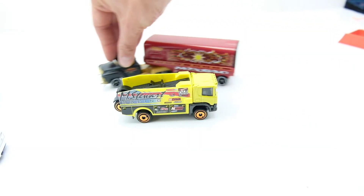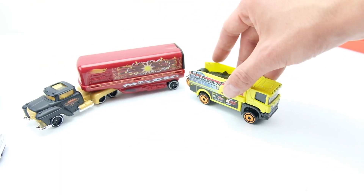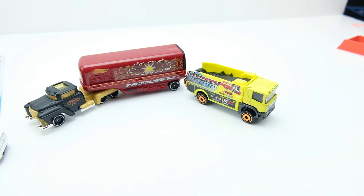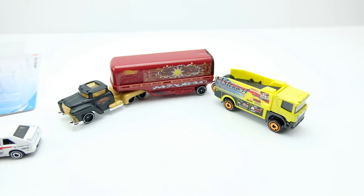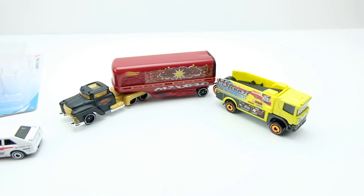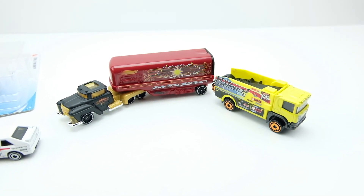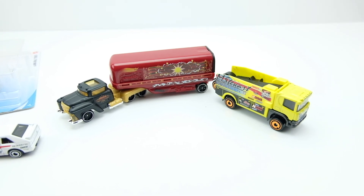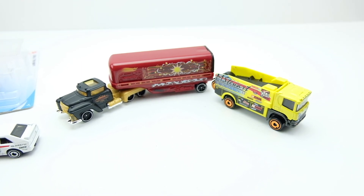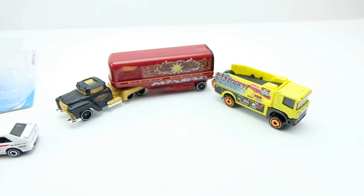Very cool store finds today — it's nice that stuff is beginning to open back up and getting somewhat back to normal. Finding new Hot Wheels is always a bright spot in your day. Thanks for sticking with me — it was a long video, but if you want more store finds or mail calls I can do that too. Look for more posts on the rally truck and the magic truck as well. Thanks for watching!